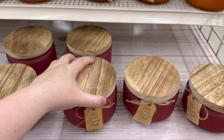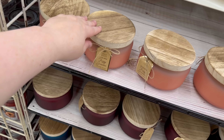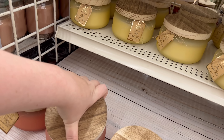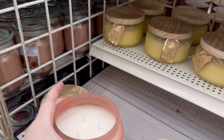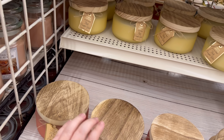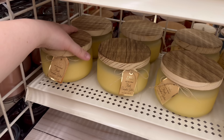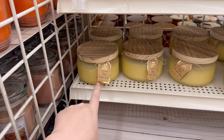Oh my gosh, the caramel apple smells like my grandma's house — she burns apple scent all year round! Fuzzy sweater — I'm just curious now. That smells good, I bet Louis would like that one. It just smells like sandalwood to me — that's like his favorite.